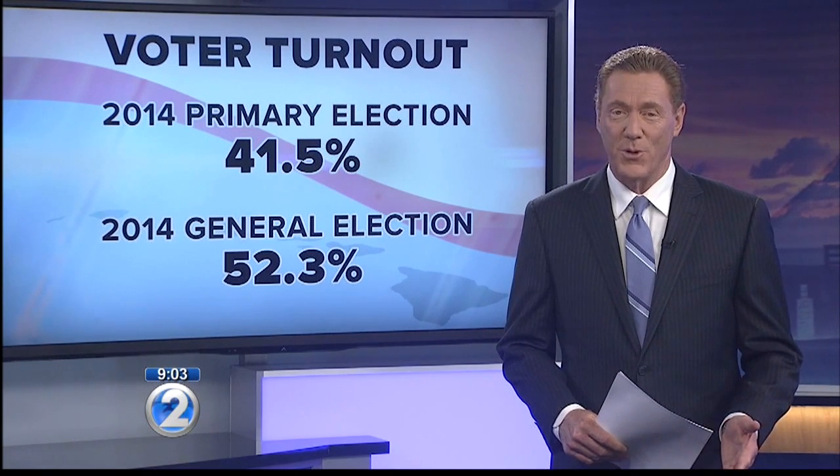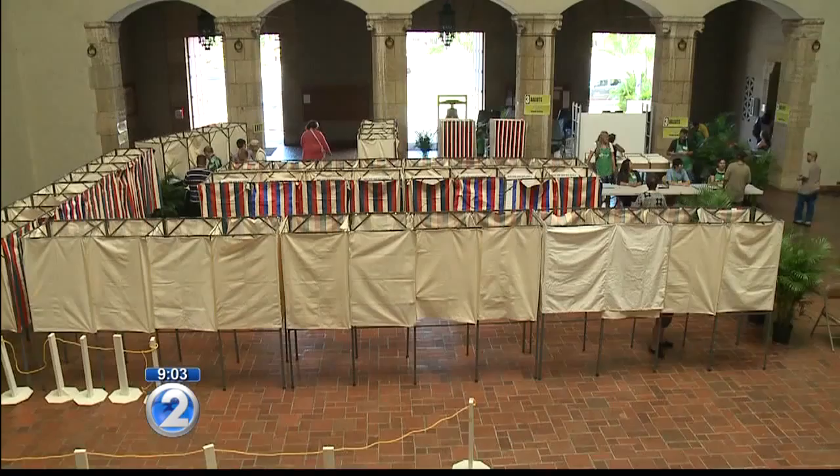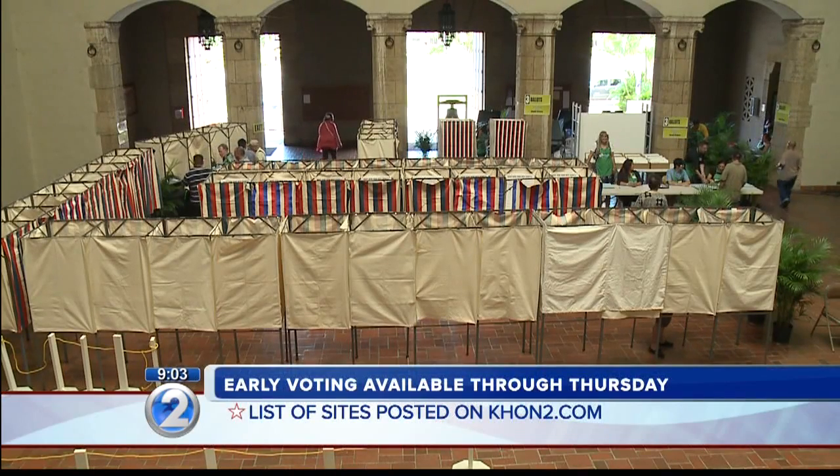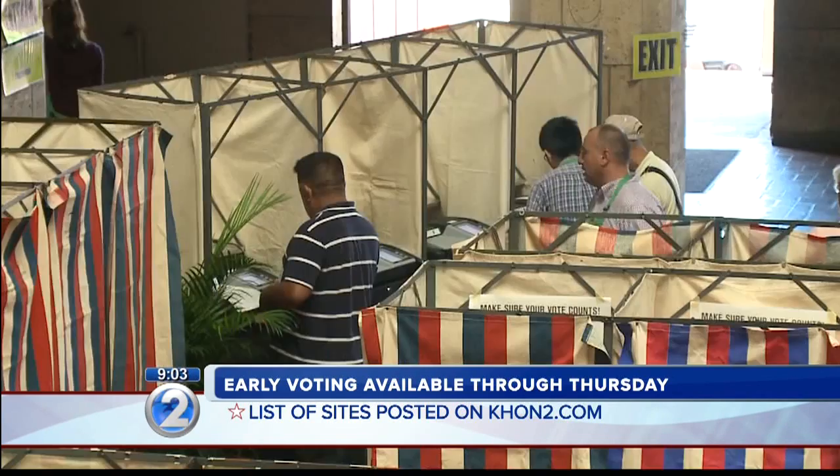Now, if you can't make it to the polls on Saturday, you can still cast your ballot early. Walk-in voting sites remain open across the state through Thursday. On Oahu, you can vote early by going to either Kapolei Hale or Honolulu Hale.